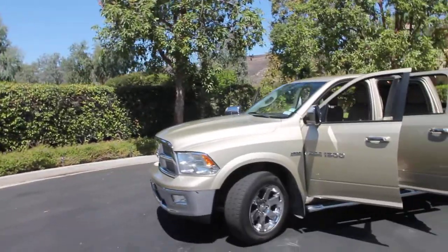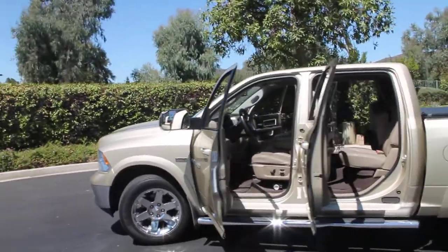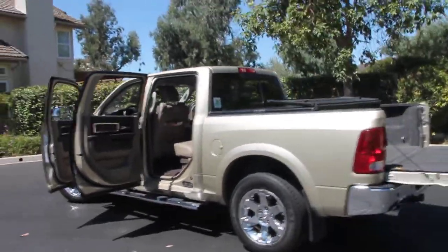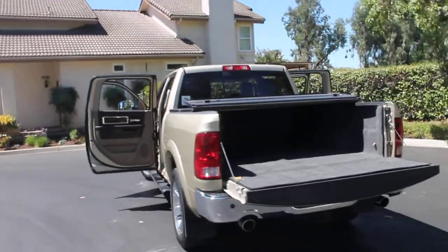This is a 2011 Dodge Ram 1500 Laramie package. It has 58,700 miles on it. It has brand new tires, less than 5,000 miles — the best quality Generals you could buy.